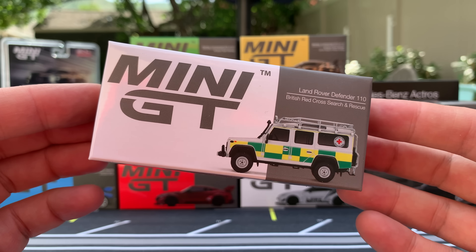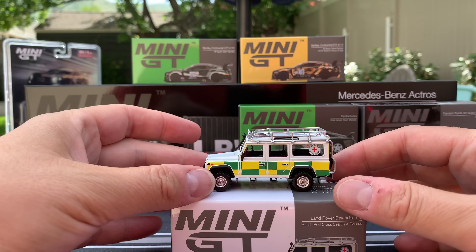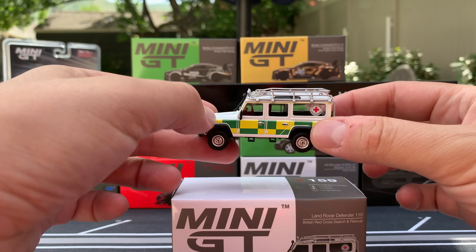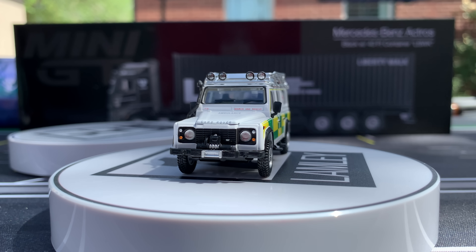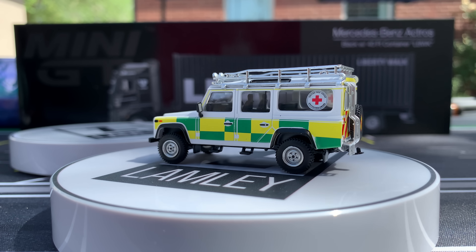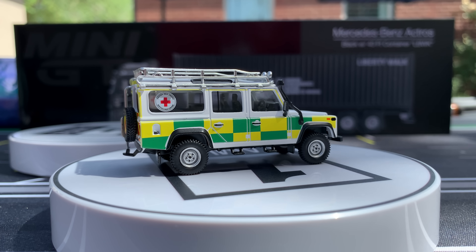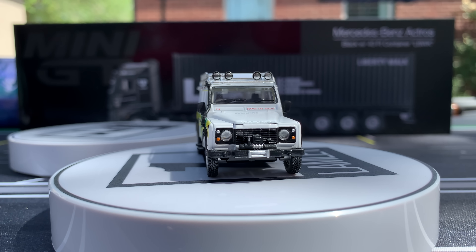Another model that's coming out — a big fan favorite — is the Land Rover Defender 110. This is the British Red Cross Search and Rescue version. I'll show you the top before I put it on the turntable so you can see this rack, and I'd also point out these cool steps. The core casting is the same, but what Mini GT will do is add some detailing — like a different grille or a different roof rack — to make these pretty exact. I'm interested they have the cross on there. I know that Hot Wheels and Matchbox can't put a cross on there, at least with U.S. replicas, but maybe these replicas they can. That Defender Search and Rescue version is pretty darn cool.